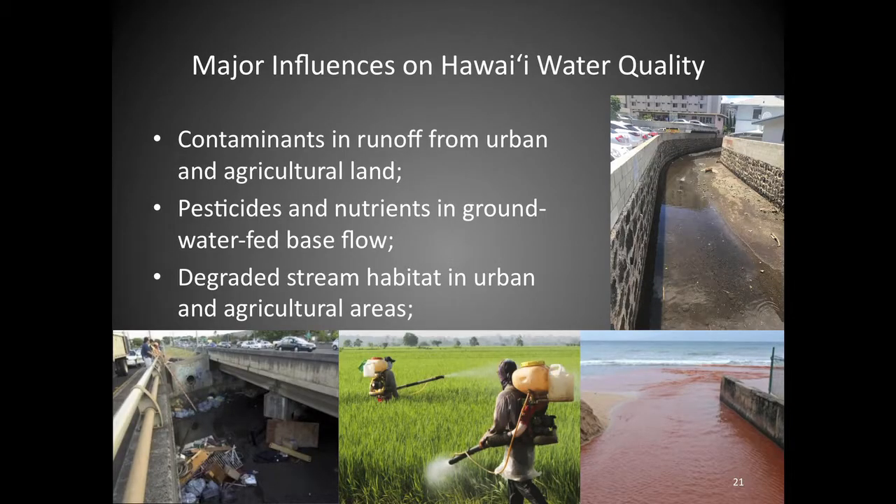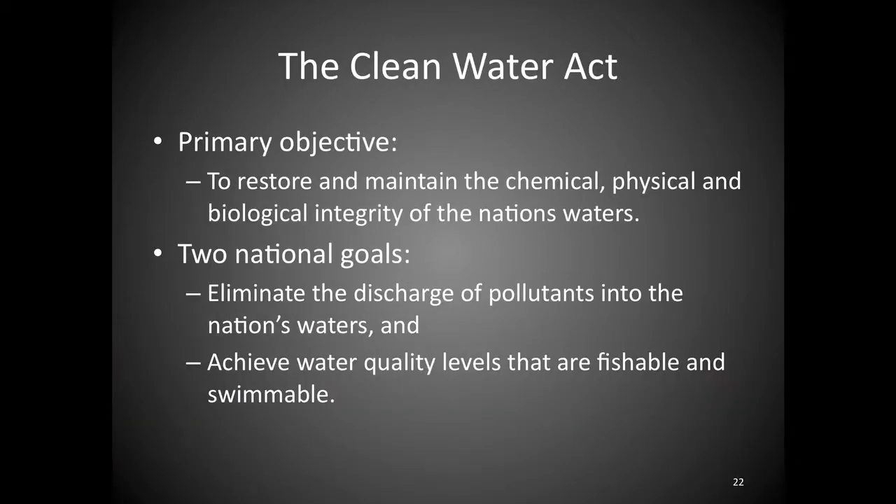The major influences on water quality are contaminants, pesticides and nutrients, and degraded stream habitat. This is where the Clean Water Act comes in. Its intent is to restore and maintain the chemical, physical, and biological integrity of the nation's waters, eliminate the discharge of pollutants, and achieve water quality levels that are fishable and swimmable. The target was 1985 — we're a bit late.